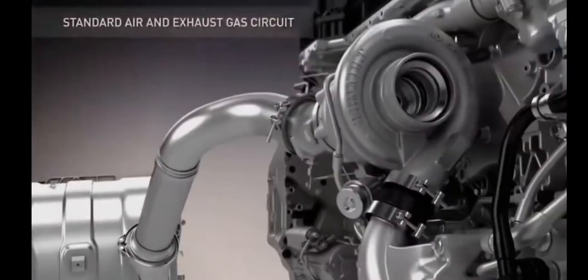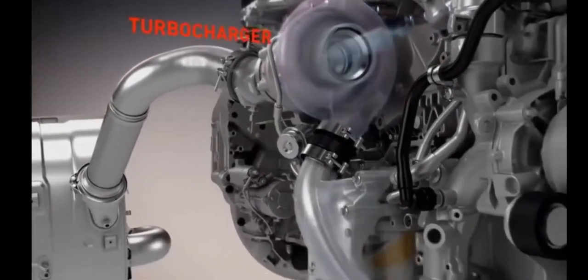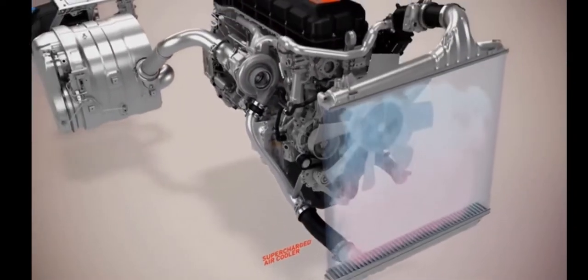Here's how it works. Once past the air filter, the air is conducted into the turbo where it is compressed and its speed accelerated. As a result, it is heated, so it passes through an intermediate radiator to ensure optimum filling of the engine.